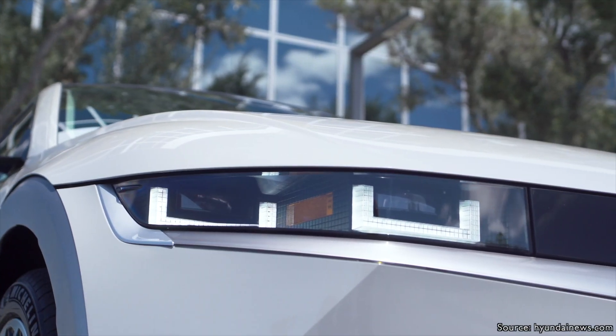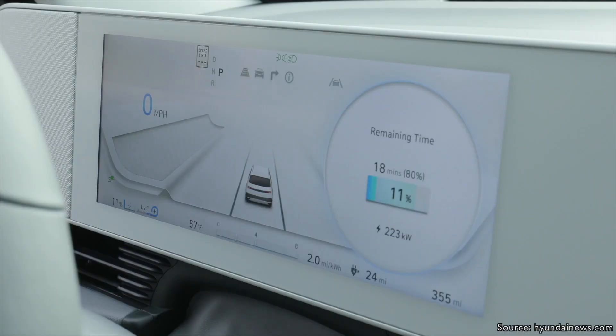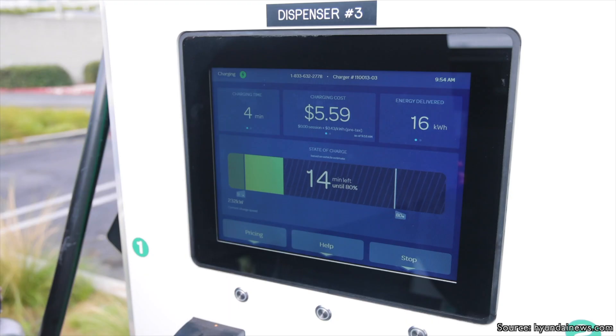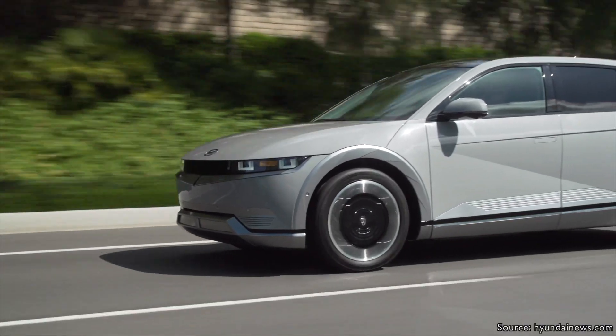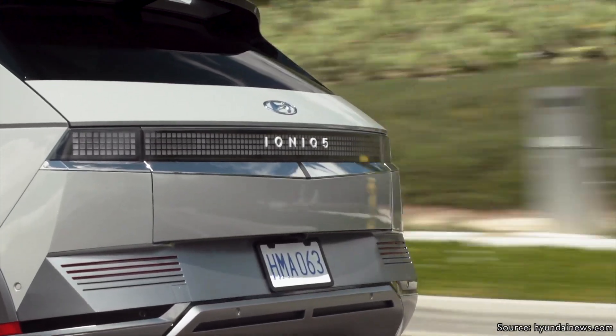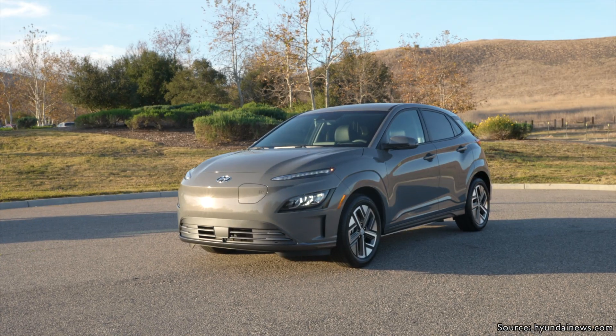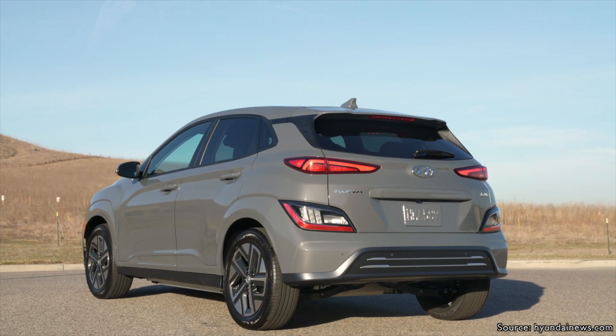You might be wondering how much it costs to replace the battery pack of an Ioniq 5 if it's outside of that factory warranty window. To be realistic, the Ioniq 5 is brand new to the market, so we didn't find any data on what it costs to replace that battery pack. However, we did find data on the Kona EV, a Hyundai product that's been on the market for a few years, and how much it costs to replace that battery pack.